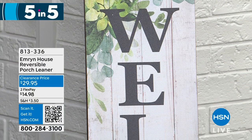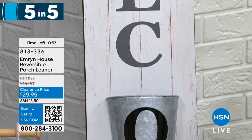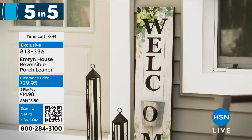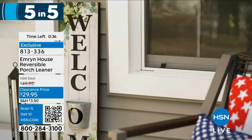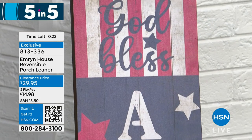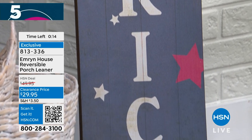Moving on, we have Emron House's Reversible Porch Leaner — $29.95. Everybody needs a porch leaner that says spring. It actually reverses back to 'God Bless America' as well, so in one piece you have two different porch leaners. It also has a cute little plant holder. It's 4th of July coming up — we're talking about the holidays; you want to be ready for it all. This is just $29.95, the new markdown clearance price. You can get this home with two flex payments for $15. 813-336 is the order number, and it is really lightweight.